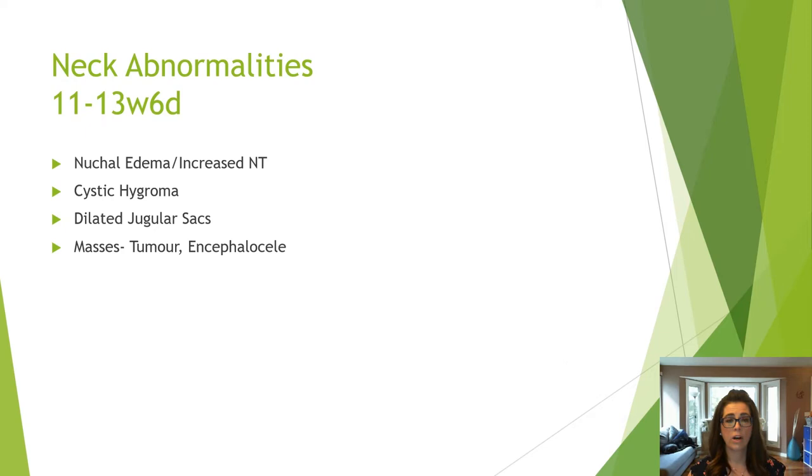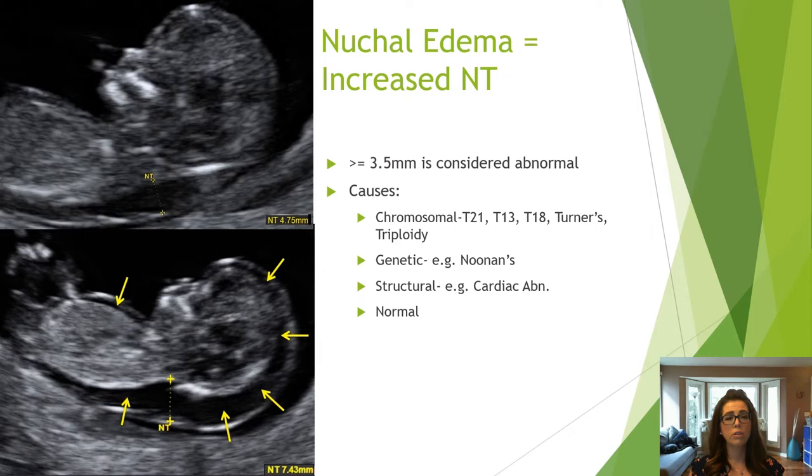There are a few neck abnormalities you may see in the first trimester. A nuchal translucency measurement of 3.5 mm or greater is considered nuchal edema and is abnormal. The etiology can be chromosomal, genetic, structural — as in a congenital heart defect — or normal.